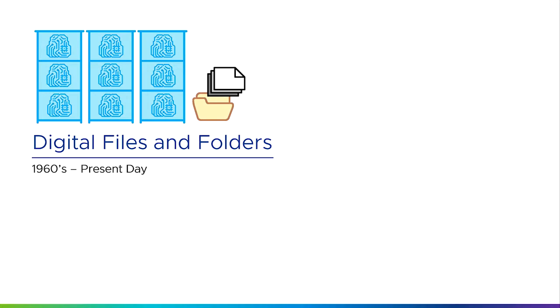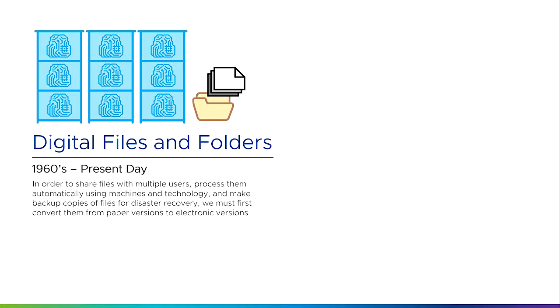So when we started to digitize and convert information into electronic information, it allowed us to share files with multiple users and process them automatically. It also meant that we could use computers and technology to sort, organize, and calculate things from them. It also meant that we could do backup copies of files for disaster recovery. The kinds of companies that wanted to do that were basically any business wanting to move from paper files and folders onto electronic versions.